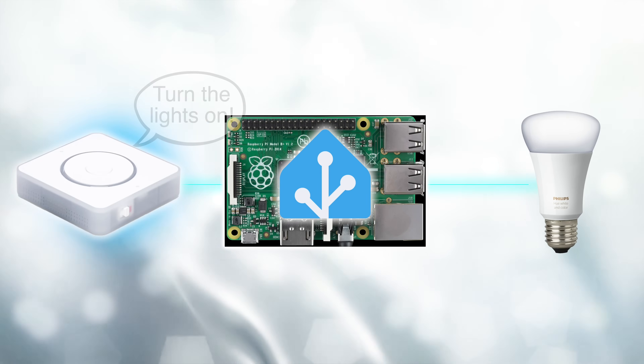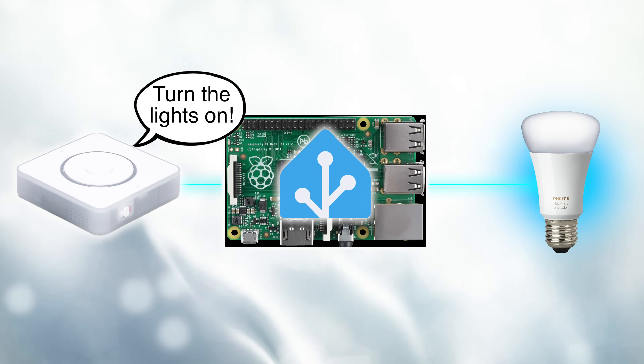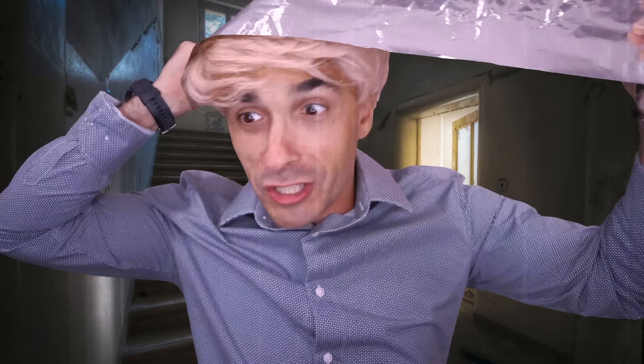It's not even just that that they've achieved. This is all operating entirely locally without the internet and without the cloud. This means that if my internet goes down, it still works. If the smart home companies that owned these devices originally go bust, it still works. And it means it's entirely private — there is no one watching my data or watching any of the things that I'm doing.